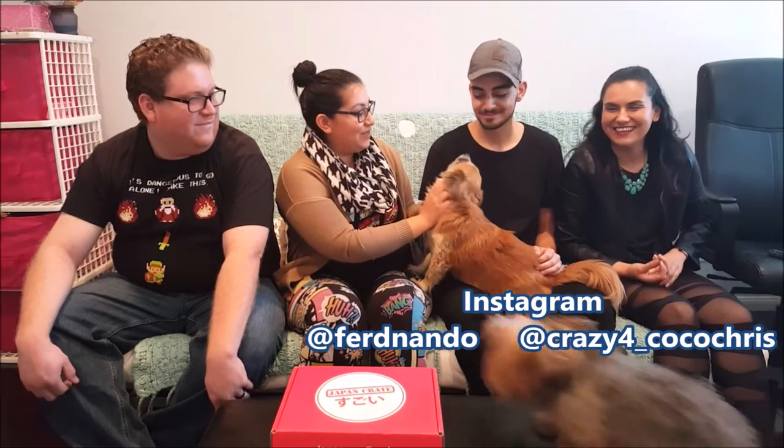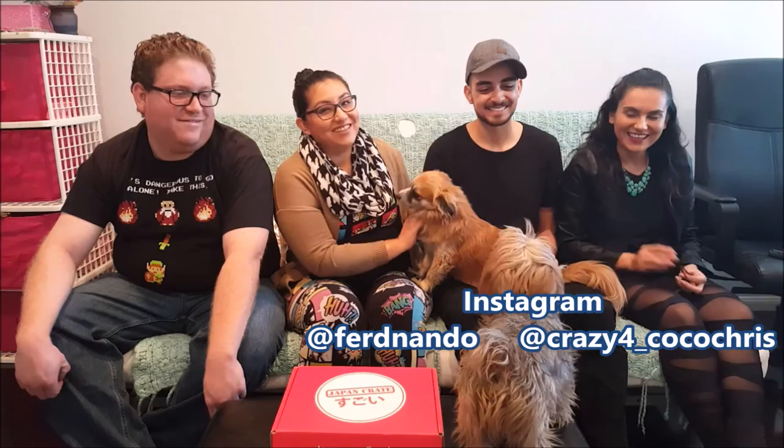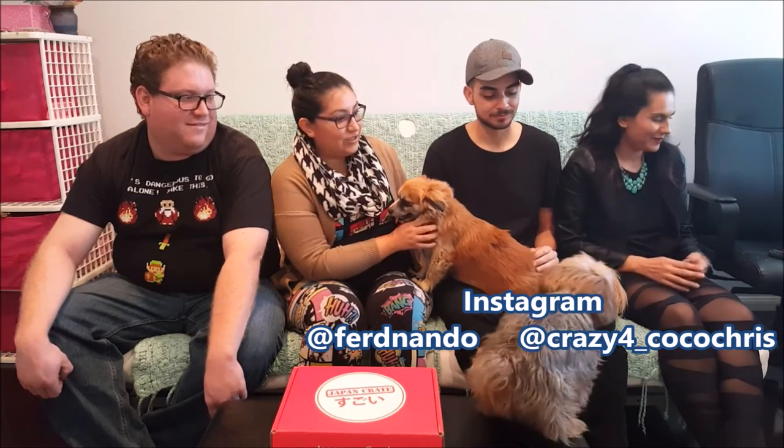Hi everyone, this is Elvia and we're Fishing for Cookie. We're here with some special guests today: my sister Evelyn and Fernando, and then we have Coco and Chris from Crazy for Coco Chris on Instagram. I'll put the link for you guys so you can check them out — it's a really cute new page. Coco and Chris are followed on their daily adventures; Chris just took up parkour so he's really excited to show off for you guys.